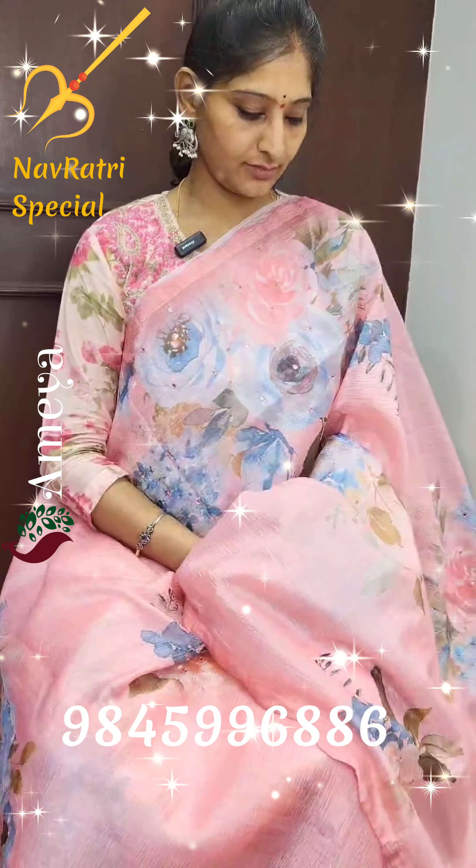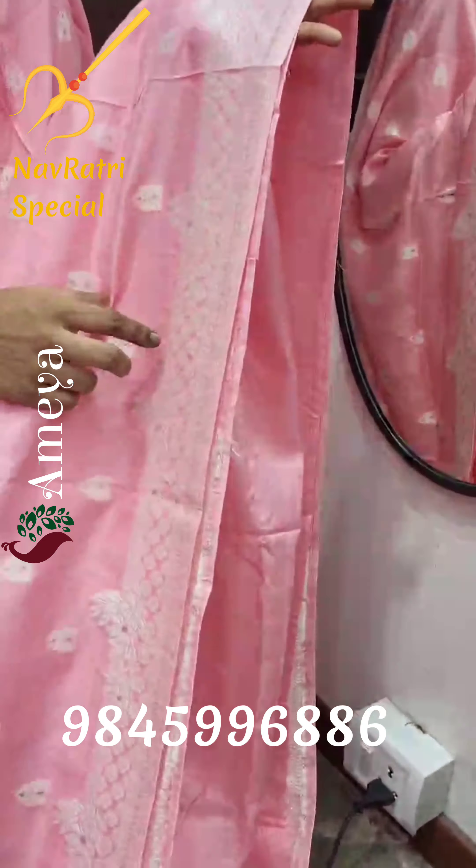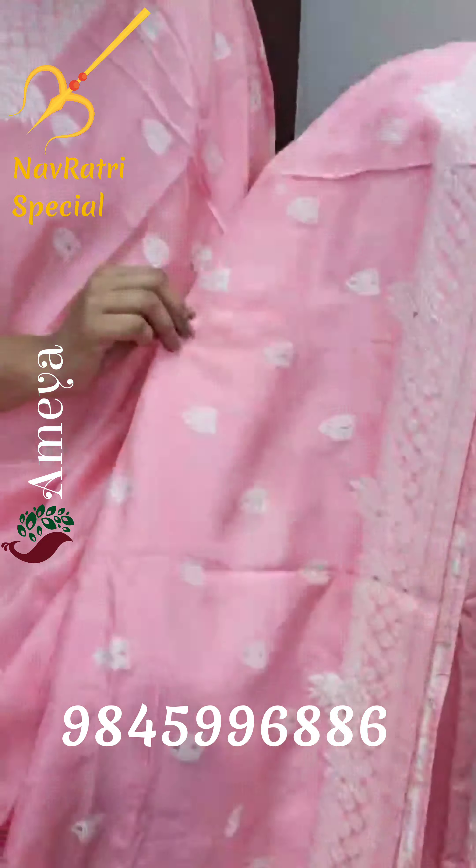Now this is a beautiful peachish pink colour saree — an amazing collection at Ameya. Beautiful florals printed in multi colours throughout the body of the saree with mirror work embedded in the florals. Nice scallop borders on both sides. The pallu has a nice floral print, with a plain pink colour silk blouse. This saree is priced at ₹3000 and there are many colour options available.